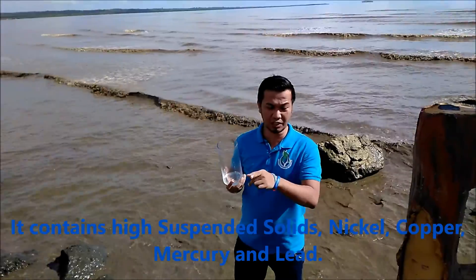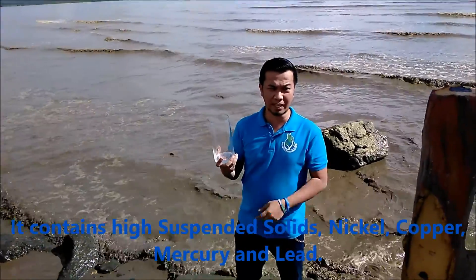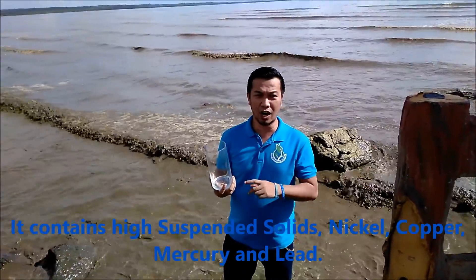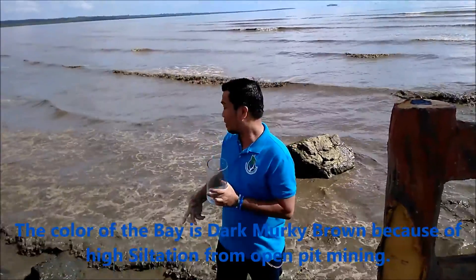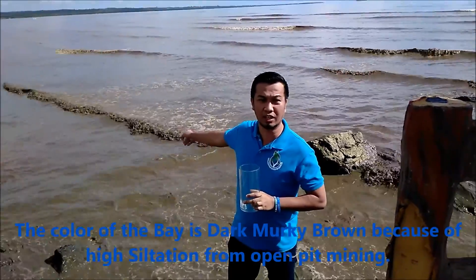Mag-uha pa ng sample, then chair test na sample. Let's see kung kaya ba ng Redopak at ilang drops ang kailangan para mapaginaw natin itong bay seawater na ito.